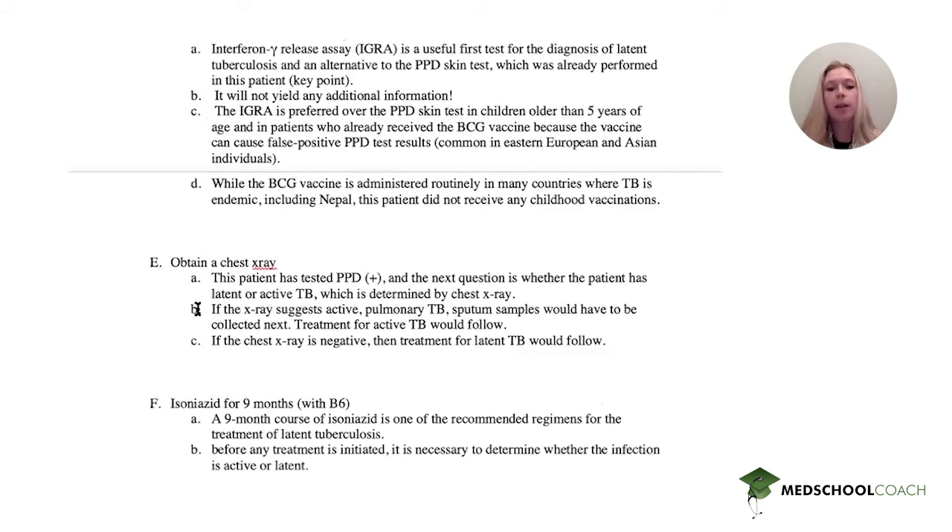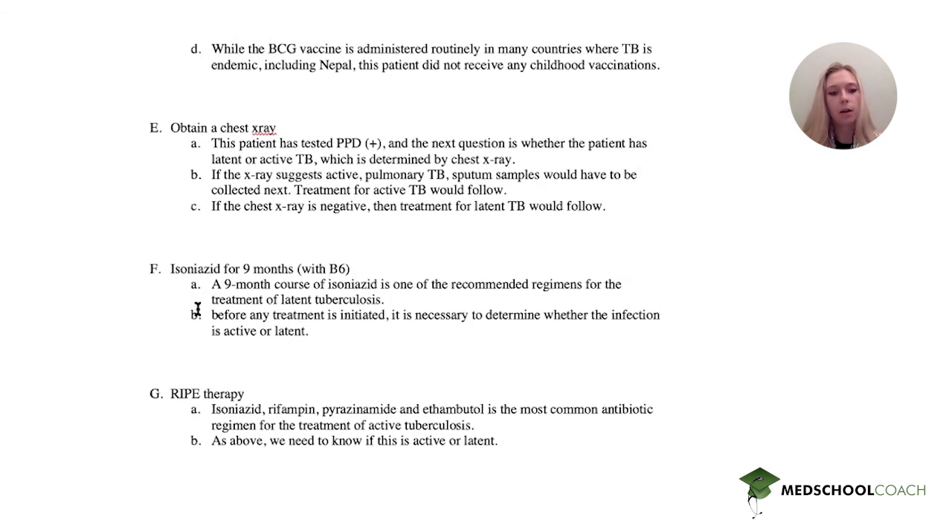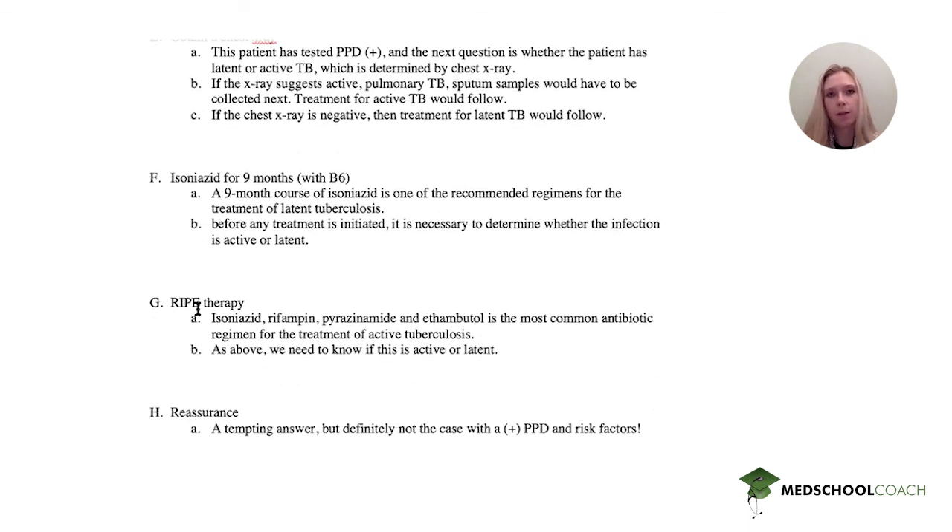Regarding treatment: isoniazid for nine months with B6 is one of the treatments for latent tuberculosis. However, we need to first figure out what he has. RIPE therapy — isoniazid, rifampin, pyrazinamide, and ethambutol — treats active TB. Finally, reassurance is often very tempting on exams and is often actually the correct answer; however, in this case we have already established this patient is PPD positive and has risk factors, so reassurance is very unlikely to be the answer.